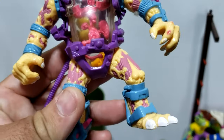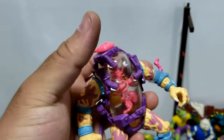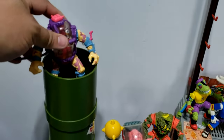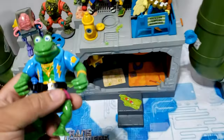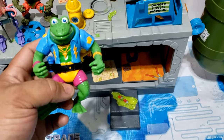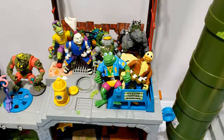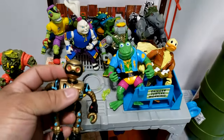Next up we have a Mutagen Man — does he have all his bits? He does have all his little bits inside him. Typically you're supposed to take the cap off, fill it with water, hook up the hose, and those floating bits inside will float around. Here we have — I always get these two mixed up — it's Bono Frog and Genghis Frog. I think this is Genghis Frog; don't kill me if I'm wrong. And here's Fugitoid — pretty cool.